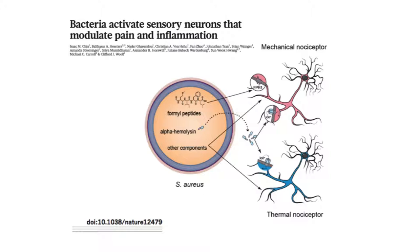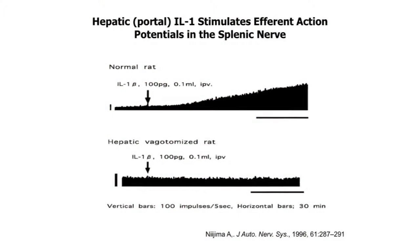This sensory response can elicit a reflex, discovered about 20 years ago by Dr. Nijima. The experiment he performed was that he instilled the cytokine IL-1 into the portal vein of rats. When he did that, he found that he could measure outgoing nerve signals in the splenic nerve, showing that there is a motor response to this sensory provocation by the cytokine. This response was absent when he severed the hepatic branch of the vagus nerve, so the hepatic branch of the vagus nerve is necessary for eliciting this response.